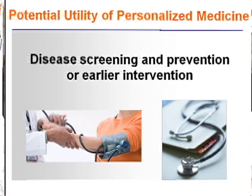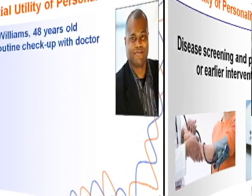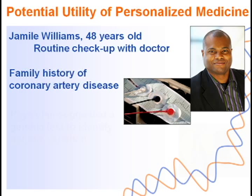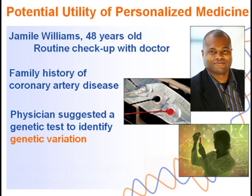Now what about disease prevention? With genome-informed medicine, there is the potential to screen for diseases and hopefully intervene at earlier stages, or even prevent the disease altogether. In this case, we have Jameel, who was at his regular annual checkup with his physician — a doctor recently educated on the field of genome-informed medicine. His physician, knowing Jameel has a strong family history of coronary artery disease, suggested he undergo genetic testing to look at sites of variation in his genome.